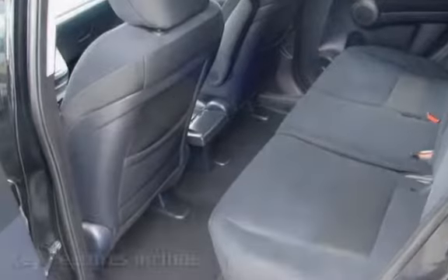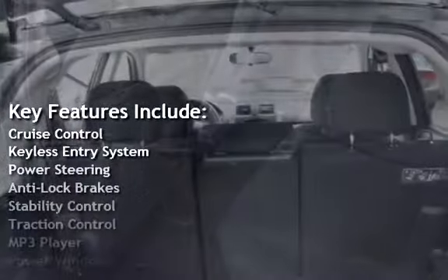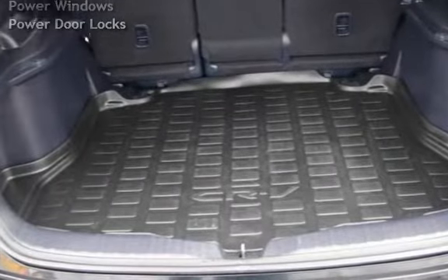Key features include cruise control, keyless entry, power steering, anti-lock brakes, stability control, traction control, MP3 player, power windows, and power door locks.